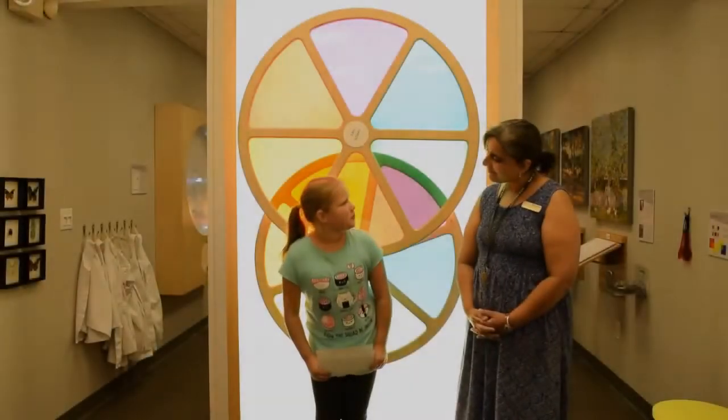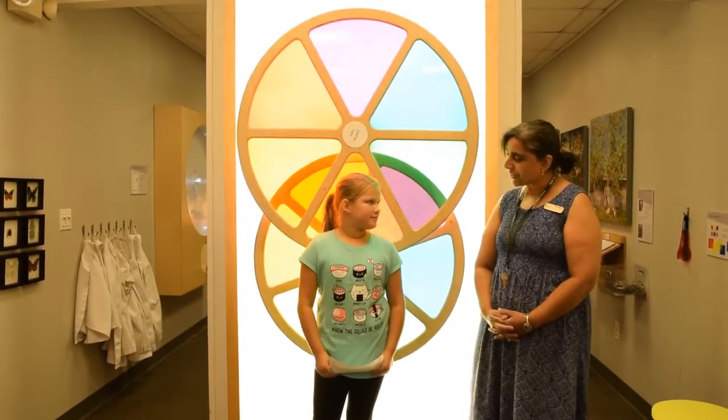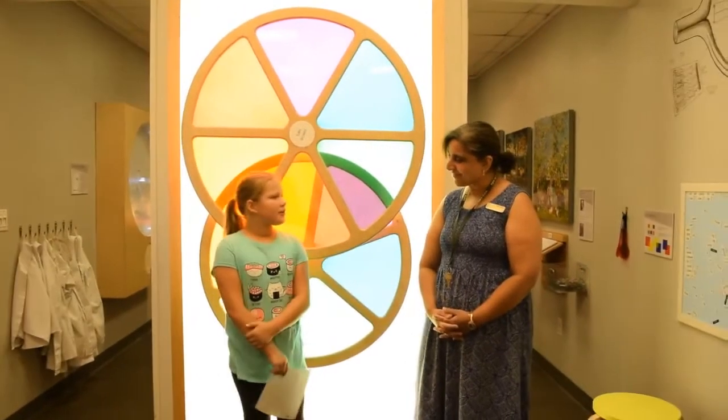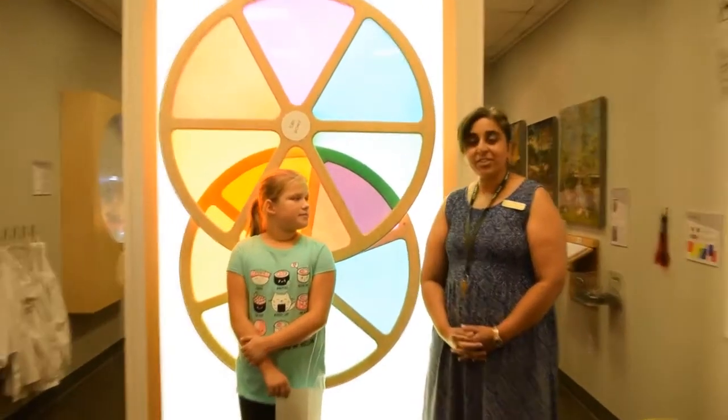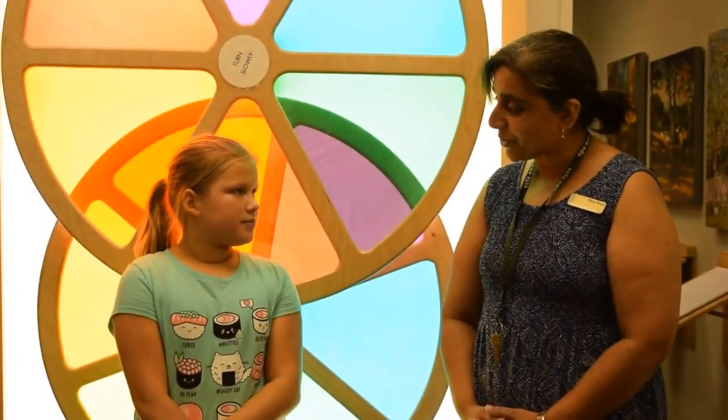Can you introduce yourself to me? Sure. My name is Miss Ronnie, and I work for the Crocker Art Museum. Do you like working with the kids? I really do enjoy it. As a matter of fact, I was a classroom teacher before I started with the Crocker.